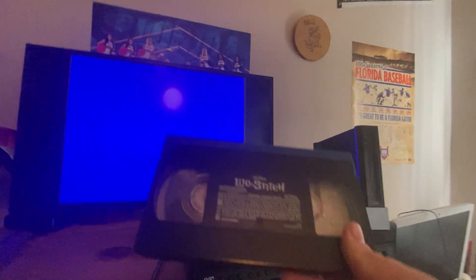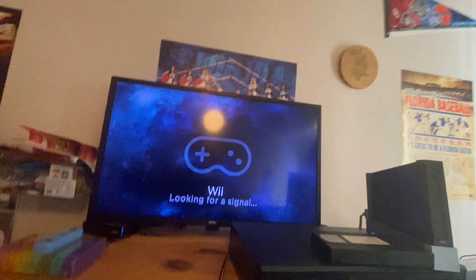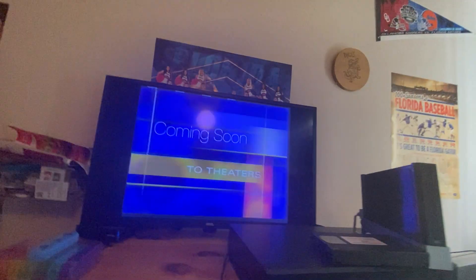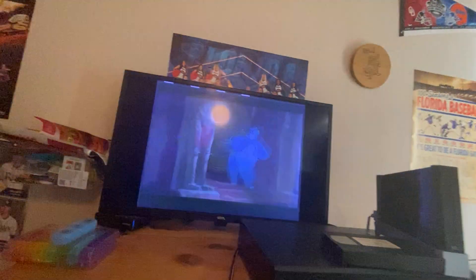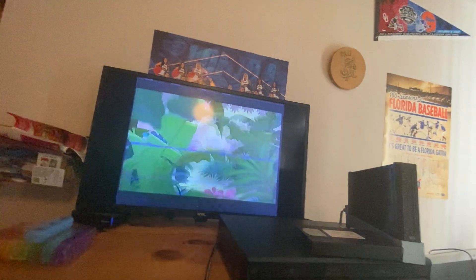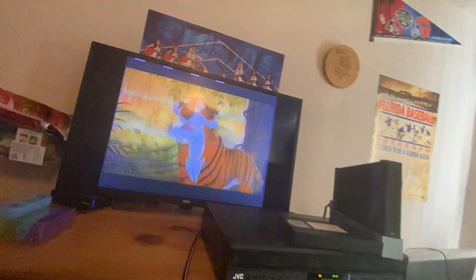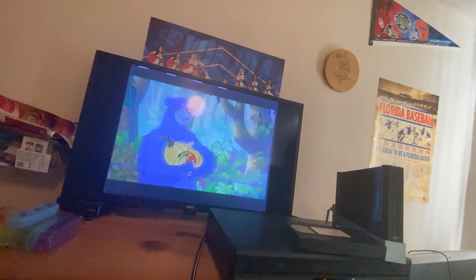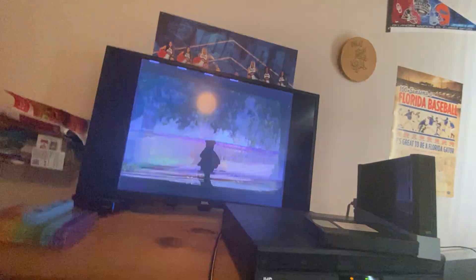Now it's time to give a big aloha to Lilo and Stitch. Let's see what previews are on this video cassette. We start out with the blue FBI warning screens, the Walt Disney Home Entertainment logo, coming soon to theaters, and the preview for The Jungle Book 2 featuring John Goodman. This song does feature the return of 'Bear Necessities.' The Jungle Book 2 is the sequel to the animated classic.